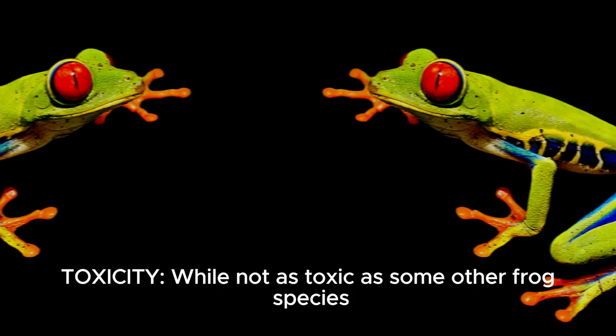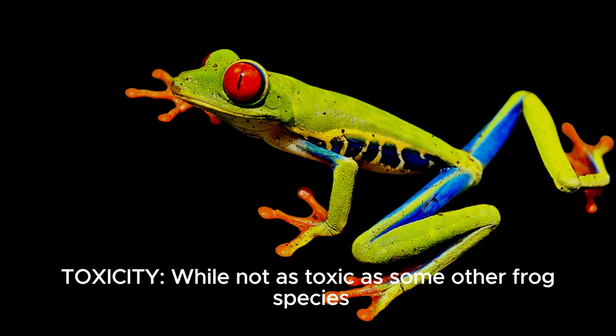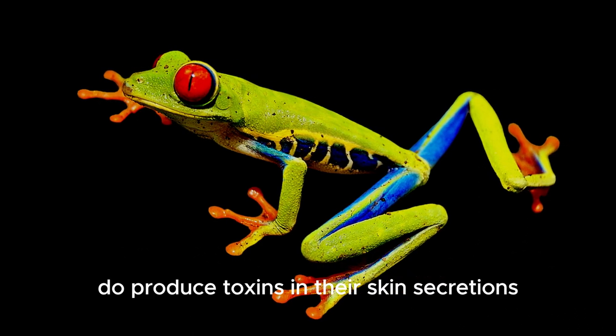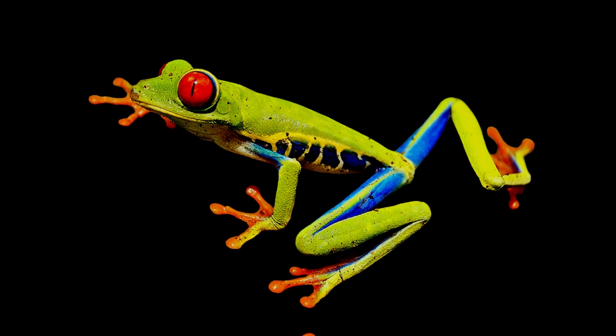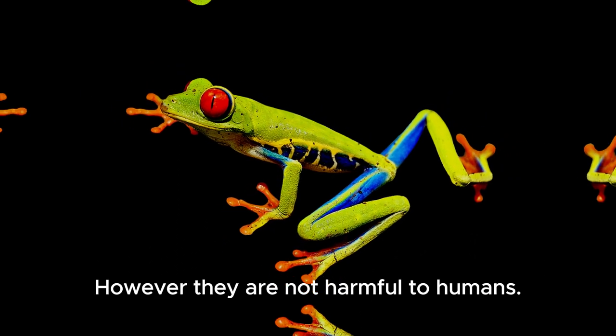While not as toxic as some other frog species, red-eyed tree frogs do produce toxins in their skin secretions as a defense mechanism against predators. However, they are not harmful to humans.